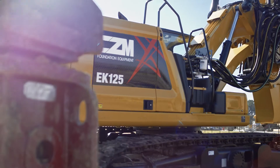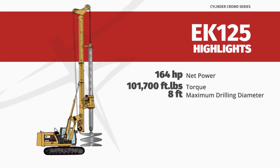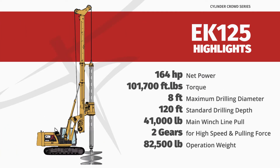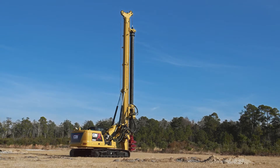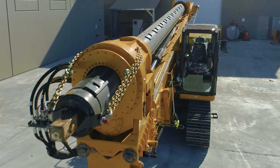the EK125 is one of CZM's most popular models and is used nationwide for many different applications such as drilling caissons for general construction. Configured with a 155-foot Kelly bar, it's the market leader for landfill and rat hole drilling.